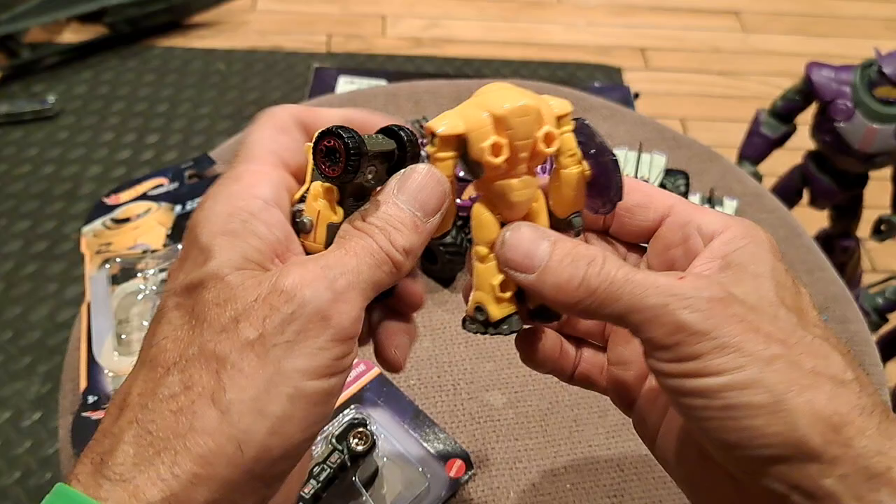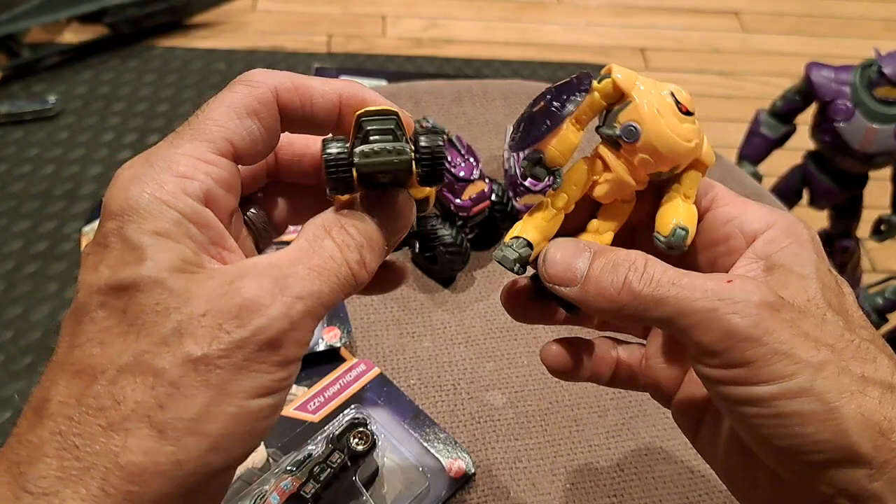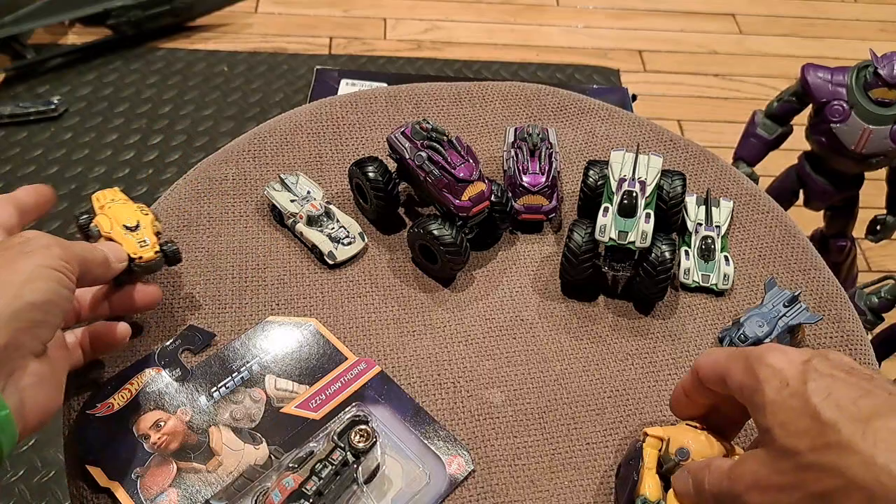And look, you can stick other things onto him or stick him onto other things. Anyway, that's the Cyclops racer. And we have an Izzy Hawthorne racer as well, so let's break that open.